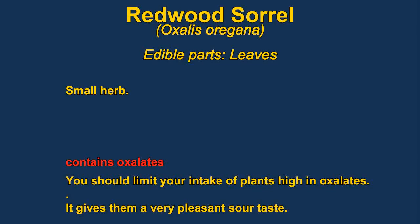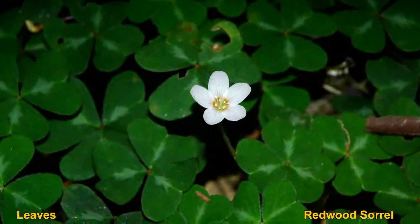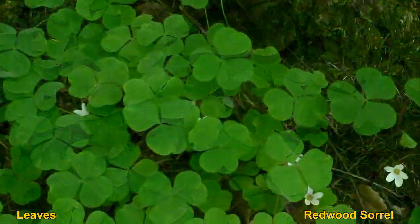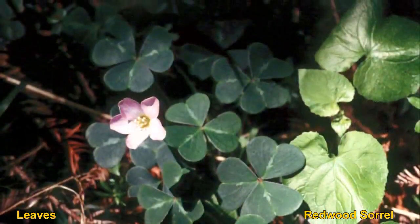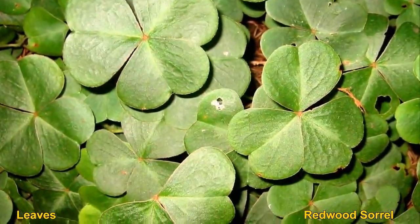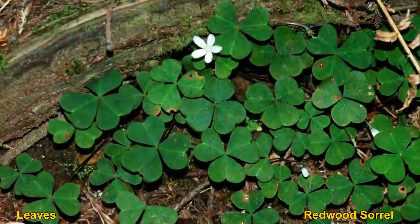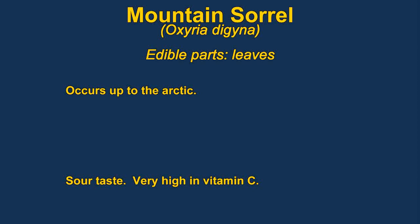Oxalis oregana, or redwood sorrel, is a member of the very large family of sorrels. They are all edible, but they contain oxalic acid — the compound that gives them their sour taste — which can be toxic. Oxalic acid reacts in your blood and precipitates as calcium oxalate crystals, which can block blood vessels and cause internal damage, especially to the kidneys. The plants are high in vitamin C and vitamin A, so they are good, but just don't eat too much.